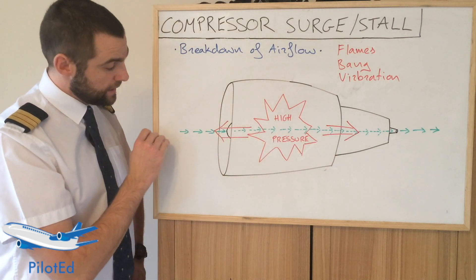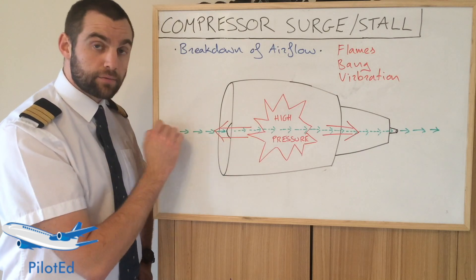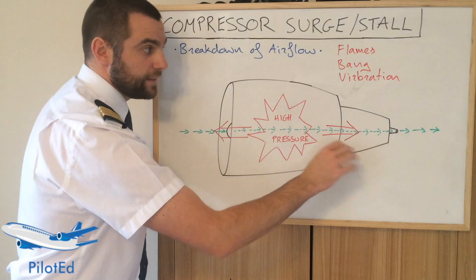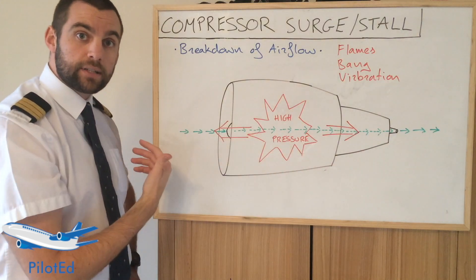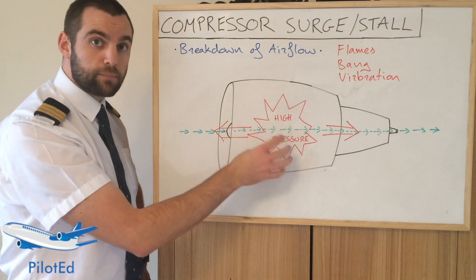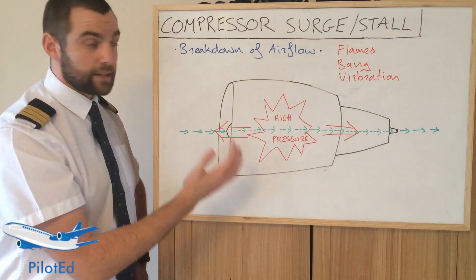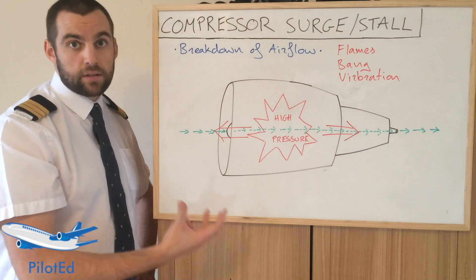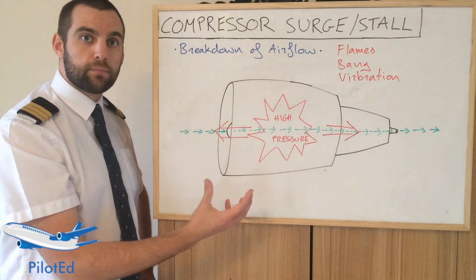Normally of course the airflow in green would be entering the front of the engine, being compressed down, mixed with the fuel, expanded and sent out the back generating our thrust. However, if that airflow breaks down in one of the compressors, it's generally referred to as compressor stall or compressor surge, not engine surge, because it normally happens in one of the compressor stages.